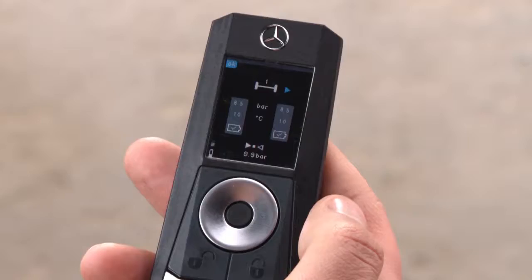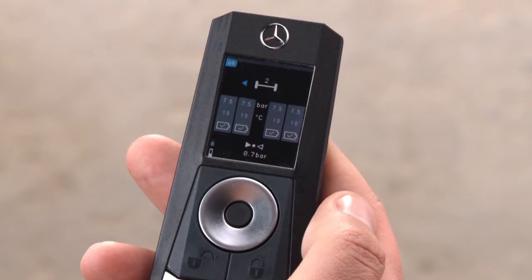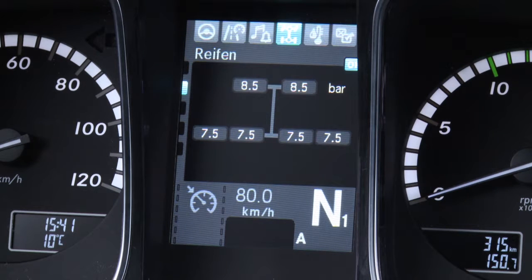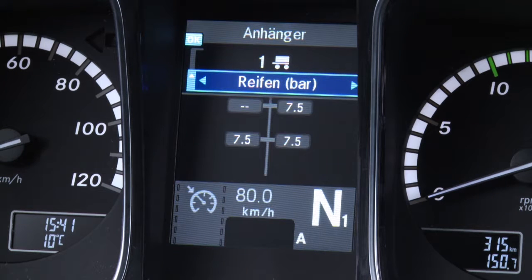The departure check routine can also be carried out conveniently at any time by means of the multifunction key. The tire pressure monitoring system monitors the pressure in all tires on the tractor and on all semi-trailers and trailers which support this function, both while the vehicle is stationary and during the journey.